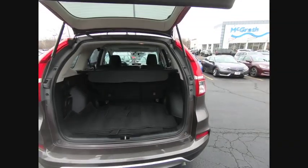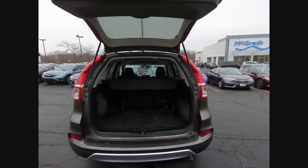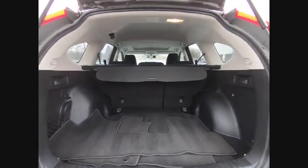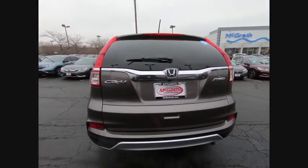Engine immobilizer, privacy glass, fog lamps, tire pressure monitor. A vehicle like this doesn't come along every day. Come in and get it before someone else does.